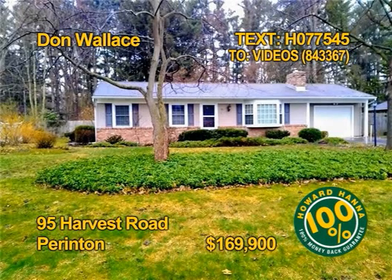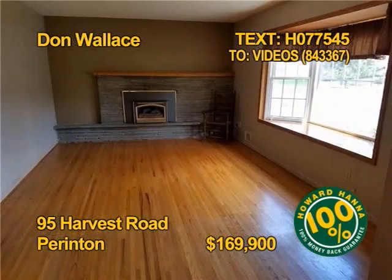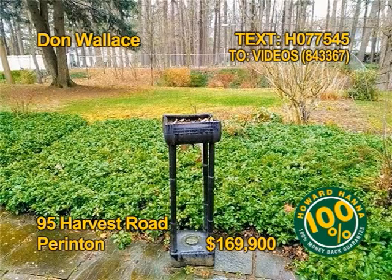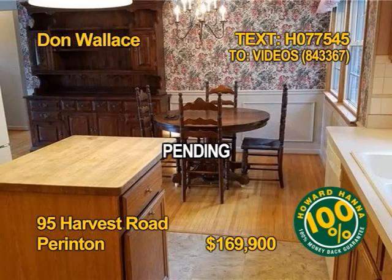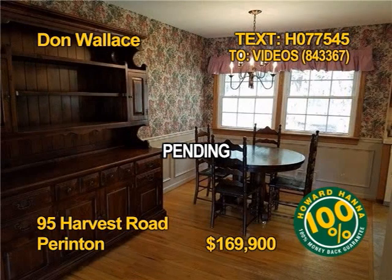First-time buyers, here is a great ranch in a great area. You could live here for less than renting. Three bedrooms, one full bath on close to a half-acre park-like lot. All appliances are included, even the washer-dryer. This home is move-in ready and comes with a home warranty. Contact Don Wallace for more information.